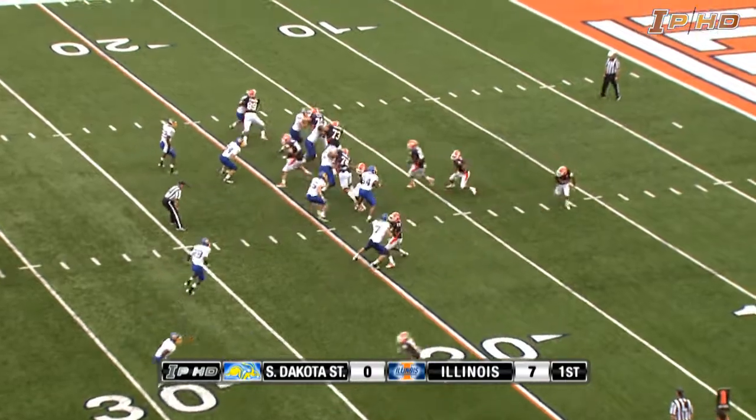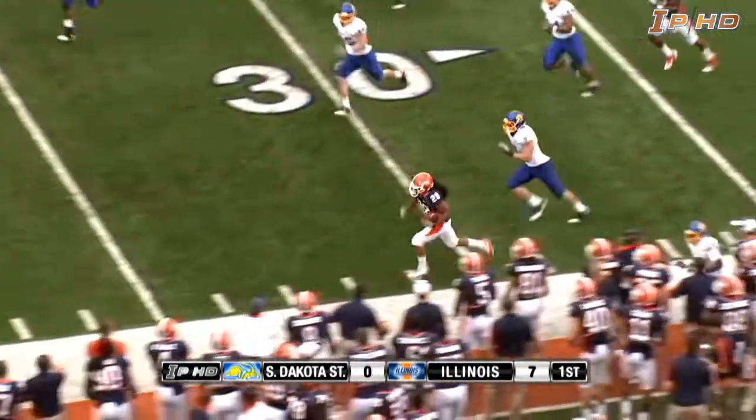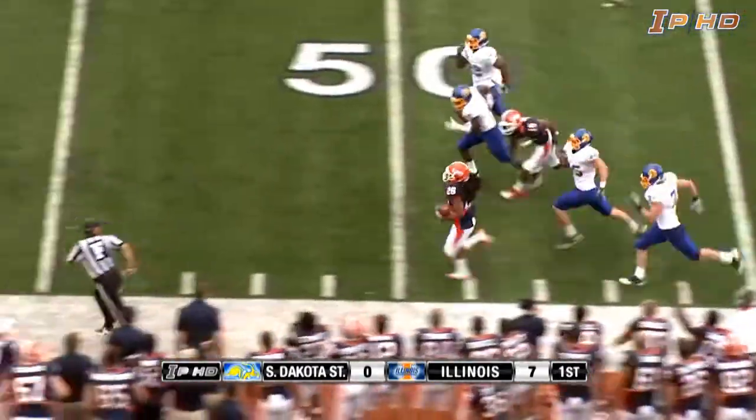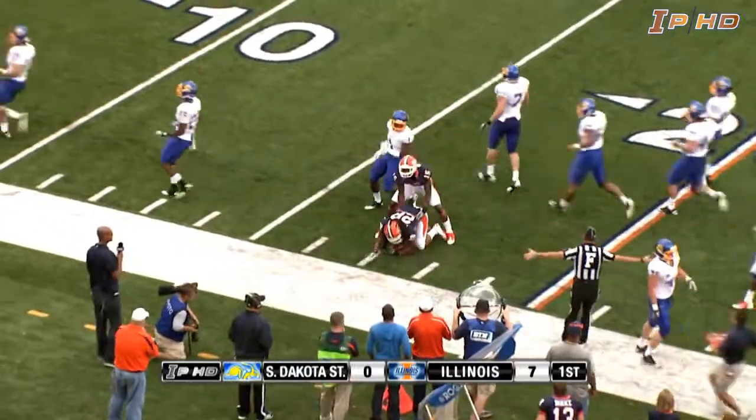First and 10 from their own 18. They have the football back again. Shieldhouse — option pitch — run left, Pollard. Got an opening at the 25, down the left sideline to the 30. He might go — 40. Pollard still going at the 25 of South Dakota State.